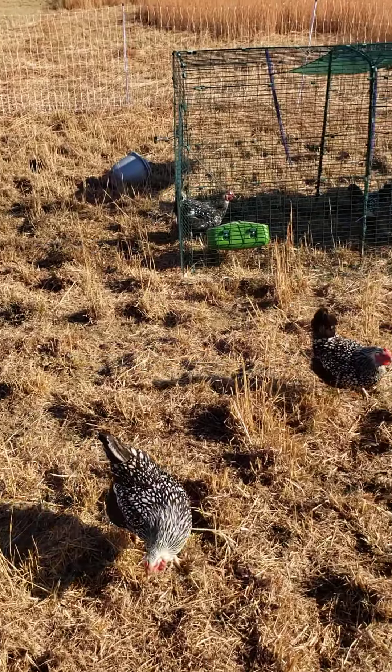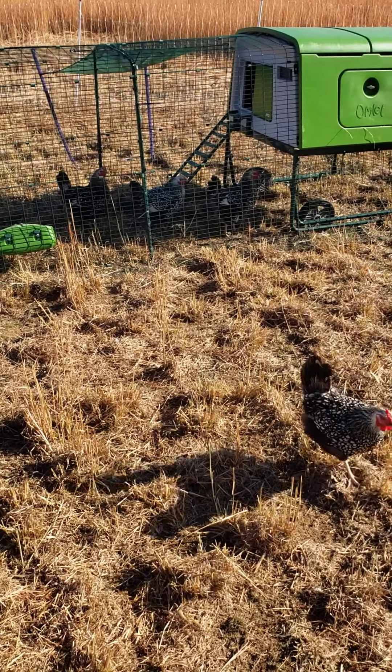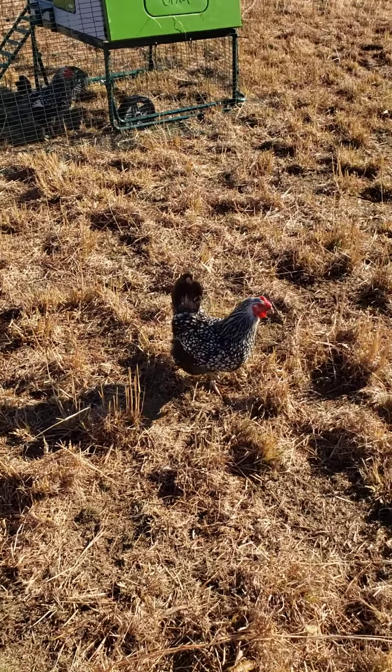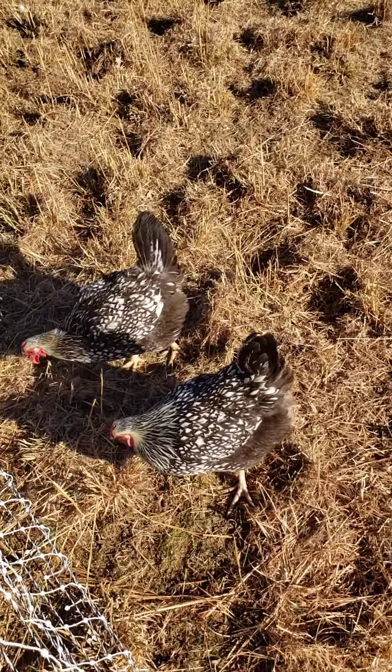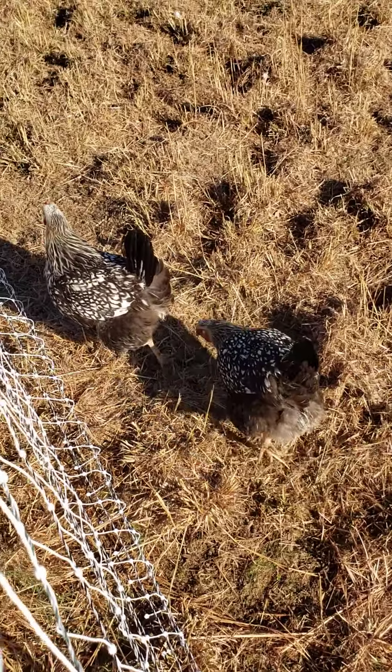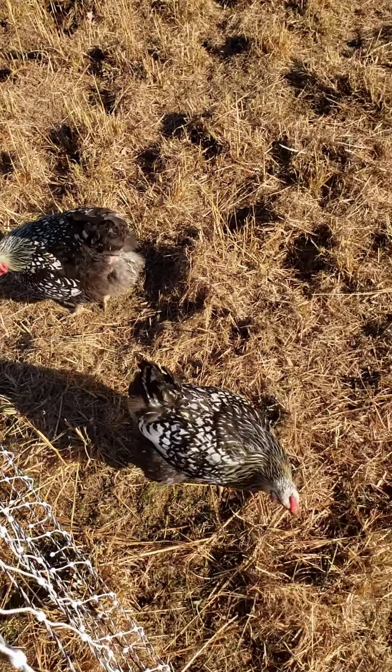What's going on chickens? You guys are looking for bugs, aren't you?